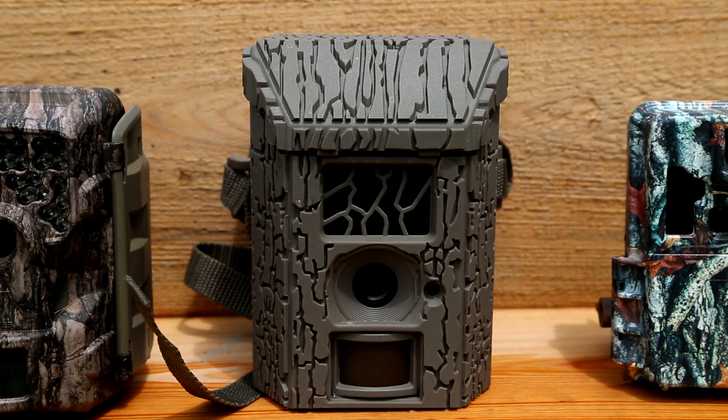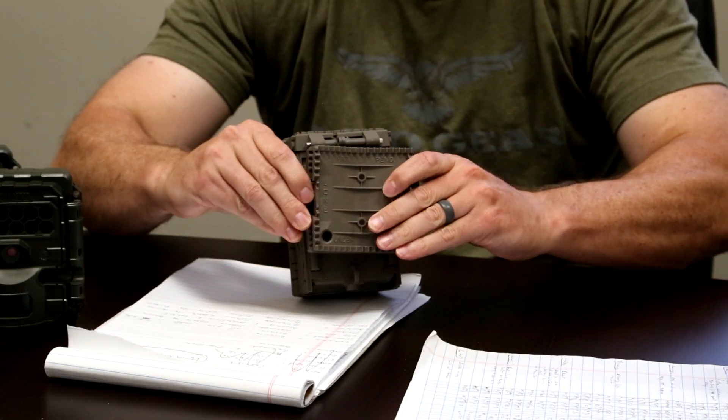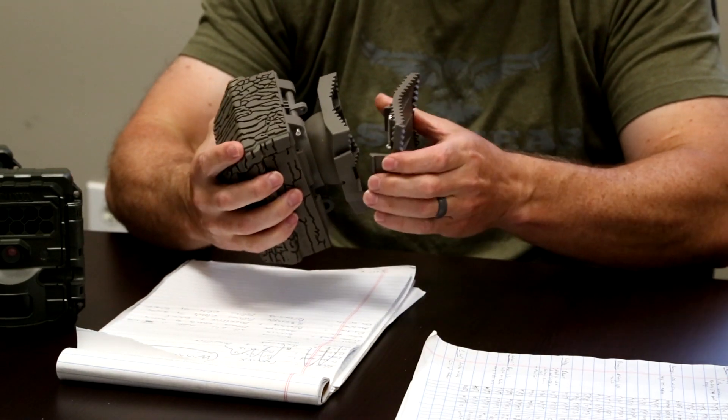The first thing to talk about is the Lone Wolf Custom Gear camera. It's a new camera that's just hit the market and has some really unique features. It has the ability to use your cell phone with an app to download pictures straight to your cell phone. You can also aim the camera using your cell phone, which is really helpful. The mounting system is probably the best out of all of these — the way the strap clips onto the bracket is really easy. You can also detach the back piece and actually screw it into a tree if it's too big for a strap.